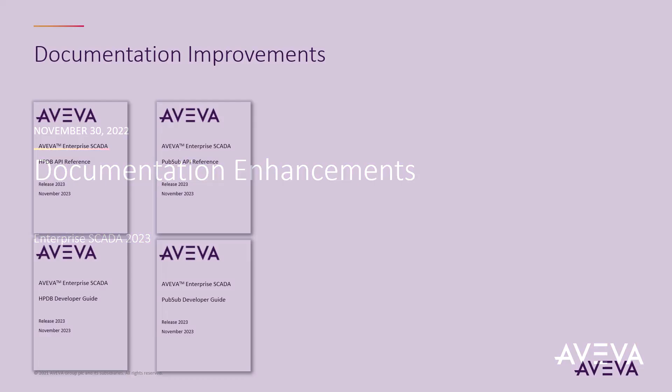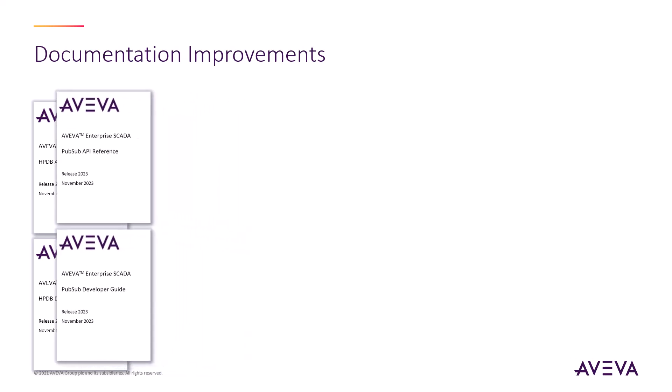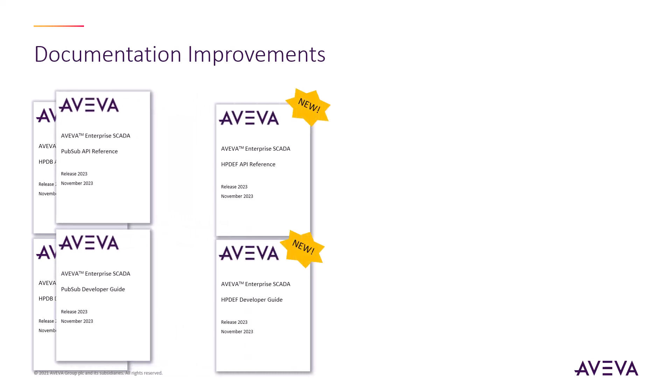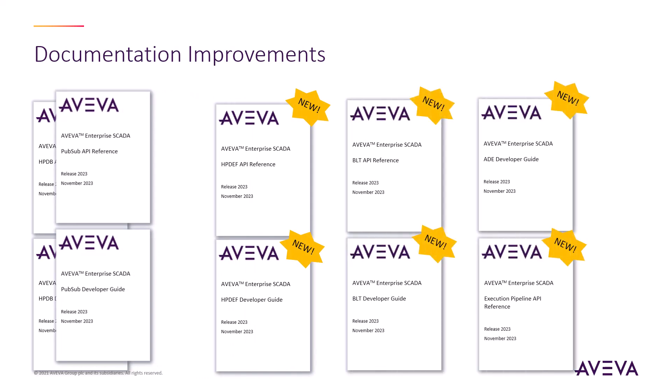On to some new documentation. Our TechPubs group has been very busy, adding to the already four new document sets from the previous release with three new developer documentation sets added in this release: a guide and API reference for the new high-performance data export framework, a detailed developer guide and new API reference for the BLT subsystem, a new comprehensive ADE developer guide, and lastly, a new execution pipeline API reference.